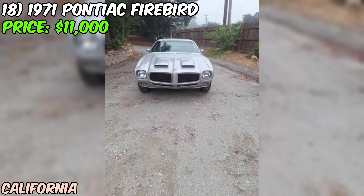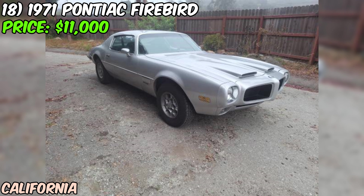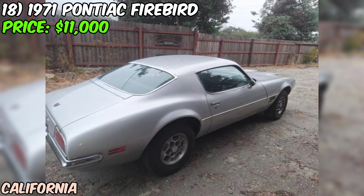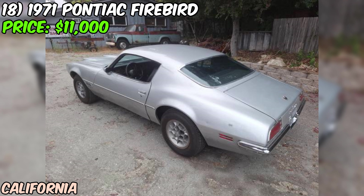We've got a 1971 Pontiac Firebird Formula 400 ready to hit the road, offered on Craigslist for just $11,000. Under the hood, you'll find a beefy 400 cubic inch V8 — a true powerhouse and what makes the Formula 400 such a sought-after model. With an Edelbrock carb and manifold, it's been upgraded for even better performance. The seller mentions it's running and driving, also registered, and with just 84,000 miles on the odometer, it's got plenty of life left.